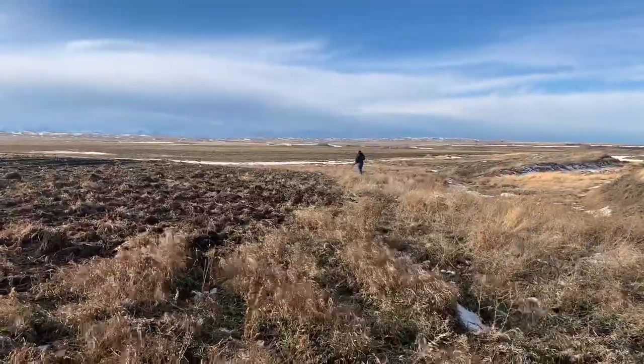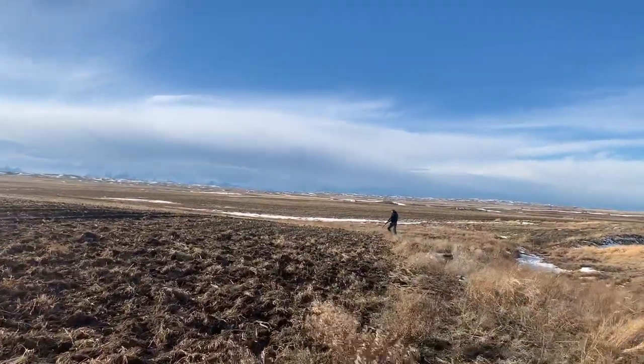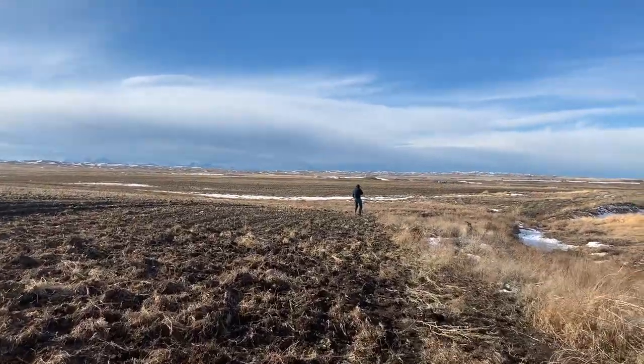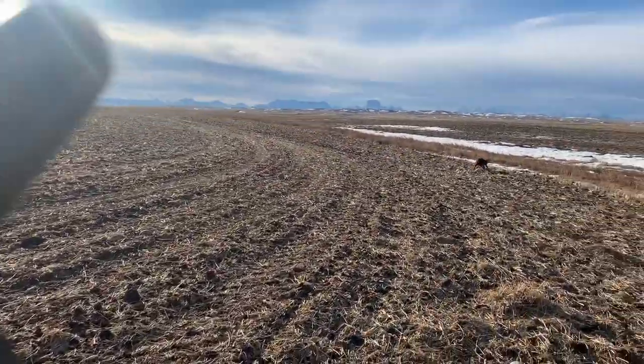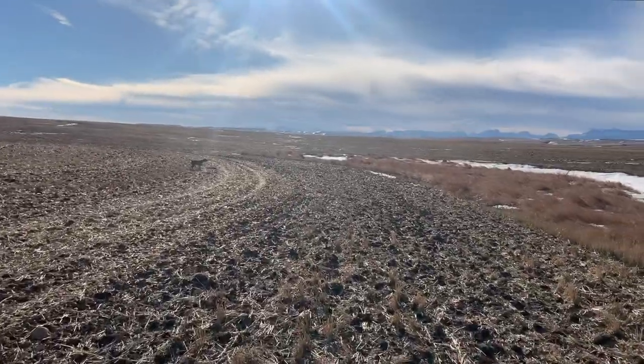Jim looked around in there for a while and nothing, so I sent her on. We went out, started working around the edge of that cover there. Coming up alongside this field, I shut the camera off, and just as soon as I shut the camera off, she whips around on point again.